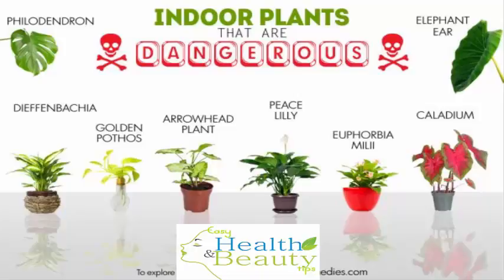As most garden centers don't provide warning labels on potted plants, buyers need to do their own research. This article will help you learn which plants pose the biggest threat to the more vulnerable members of your family. Here are the top 10 indoor plants that are dangerous.